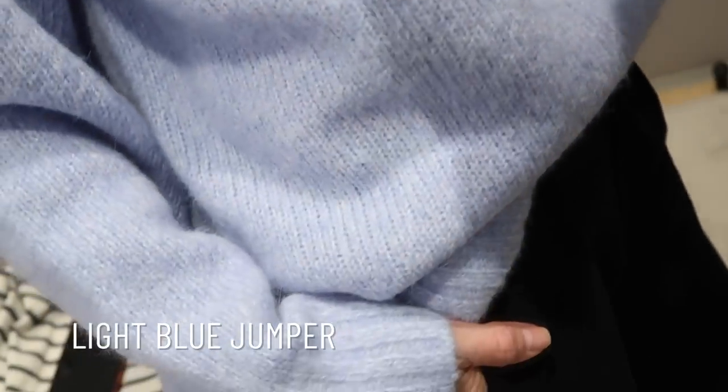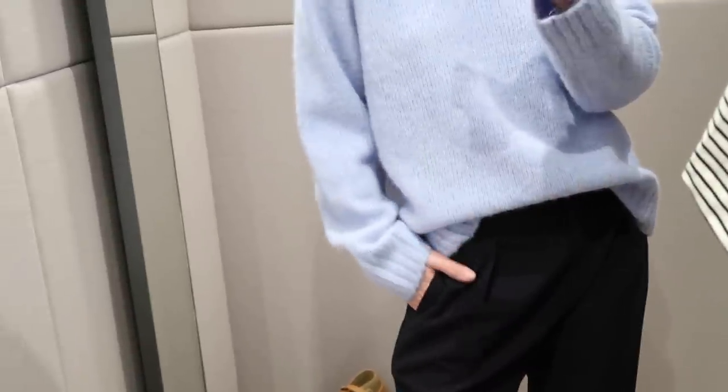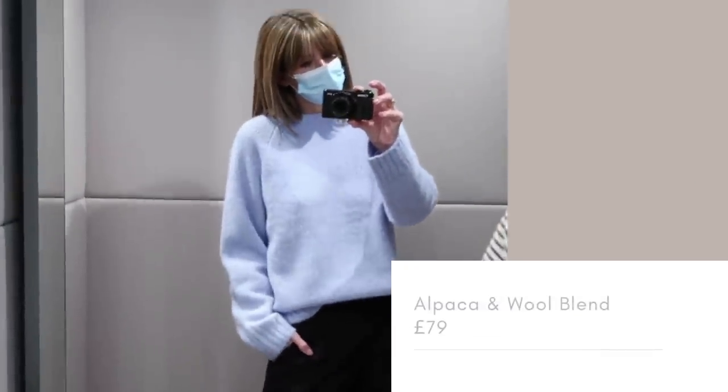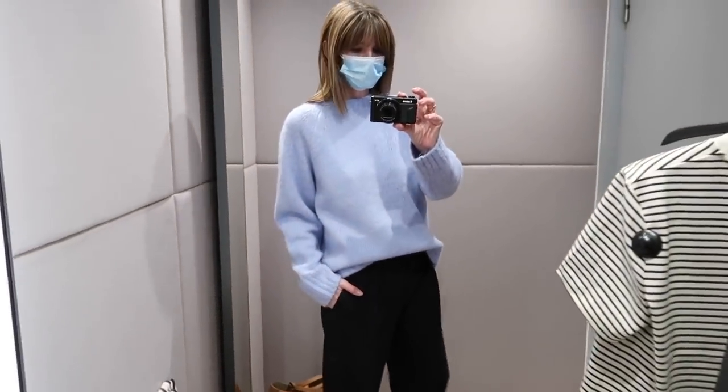Here is a closer look at that jumper in the light blue. As is the case with most, if not all, of COS's knitwear, this has been made from a blend of alpaca and wool that's been certified by the Responsible Wool Standard, so they really are making an effort to be as sustainable as possible. I fell in love with both of those pieces, and that's pretty much how I would style them together as one colour block — slight contrasting tones, but a really lovely combination. One of my favourite outfits.